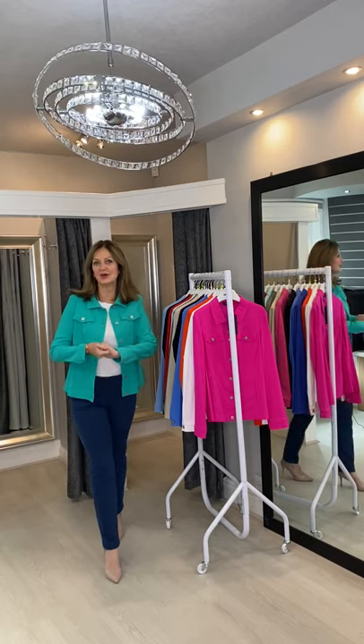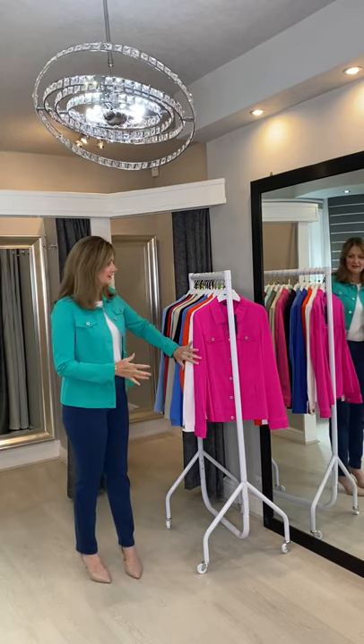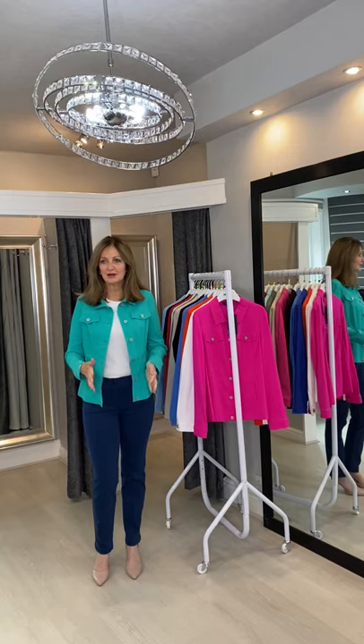Hi ladies, just wanted to bring you a masterclass on the Bengaleen Happy Jacket from Rebelle. We sell about 15 different colours in the Bengaleen Happy Jacket and we've sold them now for maybe three summers, and each summer we get more and more colours because they are becoming more and more popular.